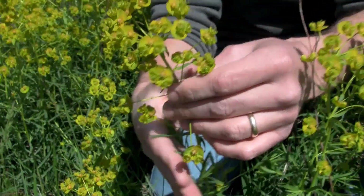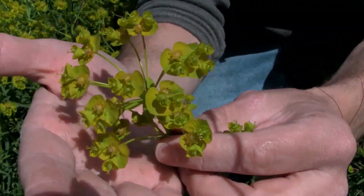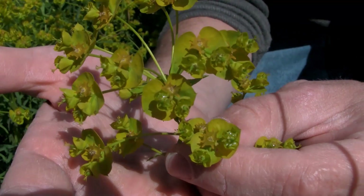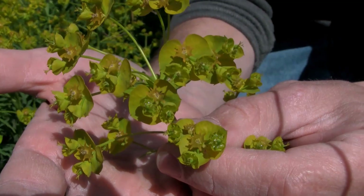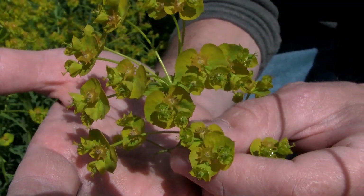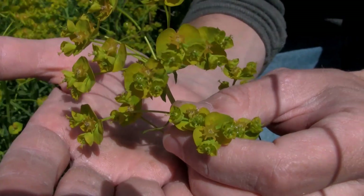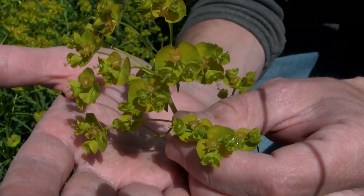Moving on to the flowers, these are actually fruit that have a yellowish-green bract around them that can produce a couple of seeds. These seeds are actually explosively dehisced and spread out, leading to further infestation. These flowers do persist for several months in the summertime in this unique color.